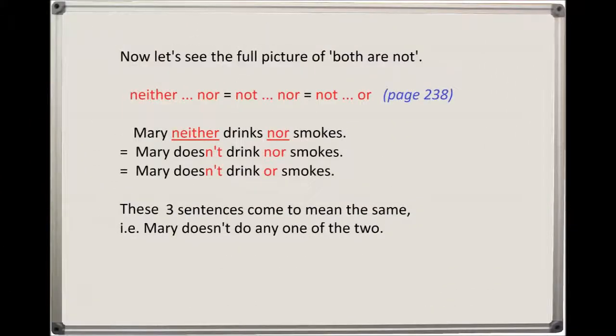Now let's see the full picture of 'both are not.' Neither...nor means 'not.' Nor means 'not.' Or — see page 238. Mary neither drinks nor smokes. This means: Mary doesn't drink nor smokes. Which also means: Mary doesn't drink or smoke. These three sentences come to mean the same thing — i.e., Mary doesn't do any one of the two.